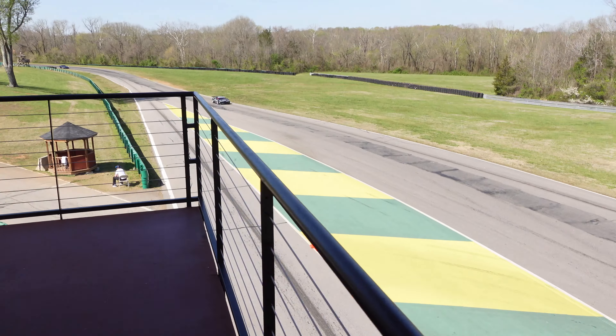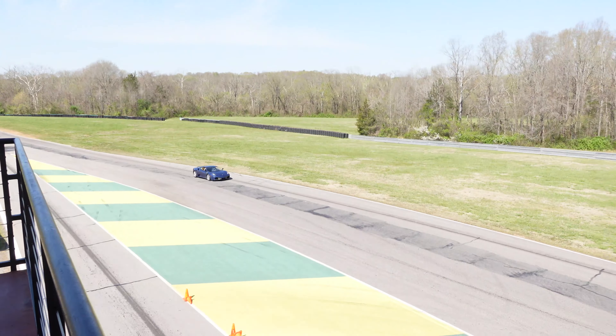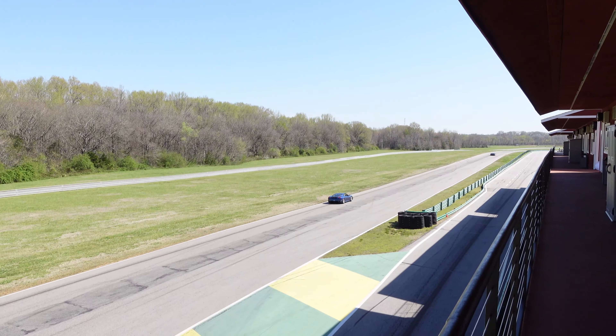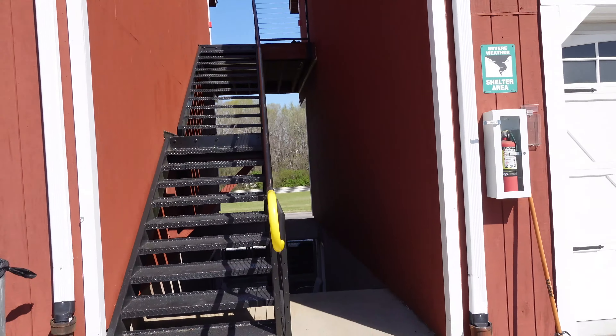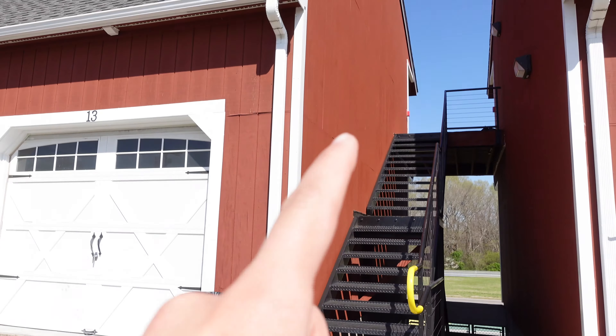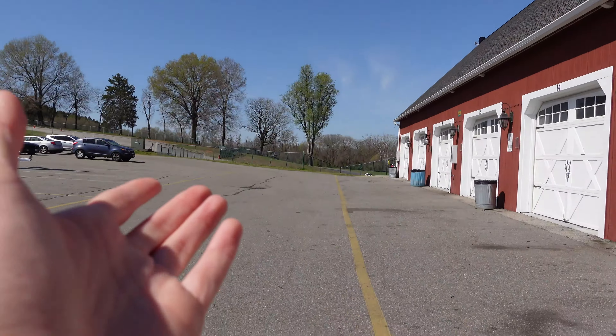That's so cool. I've never been to VIR, so this is a first time experience for me. I've always seen it in pictures and videos and whatnot, so it's really cool to be here. If you don't know anything about VIR, you can actually book a hotel room and then you have a little garage space, and then you can just go right under.